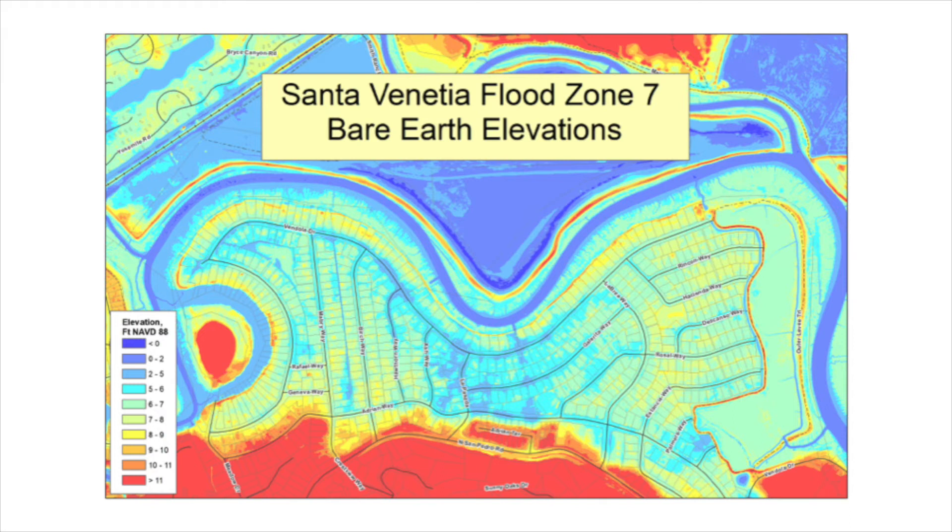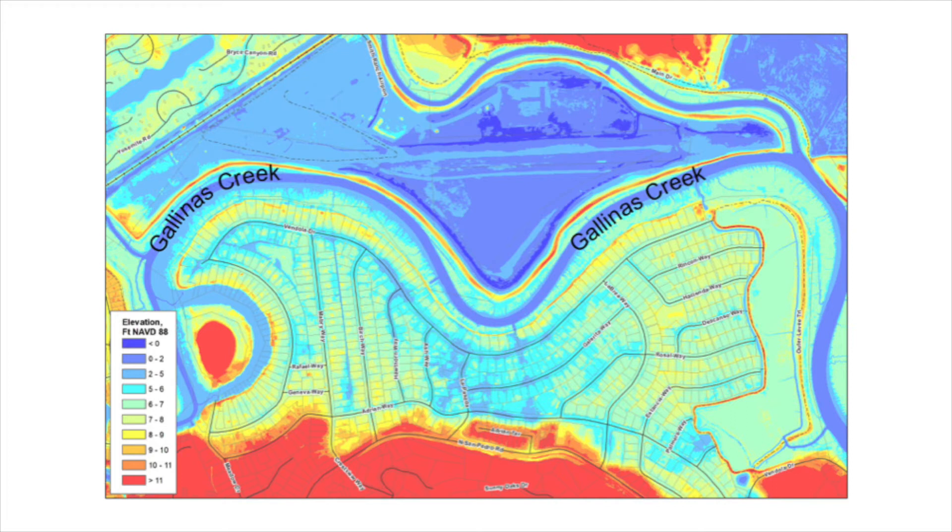I'll point out a couple of things here. There are the bare earth elevations, and here's Gallinas Creek. The lowest part of the whole Zone 7 is the area around La Posada and the center of the butterfly shape where there's some blue in the neighborhoods. It's mostly the streets that are below five feet.